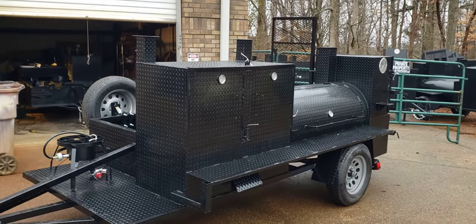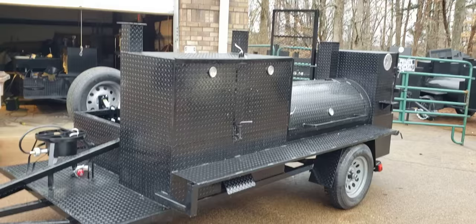Hi, this is Roland, BBQ Smoker Pros, Brassleton, Georgia. We got a Mega Hogzilla here with a couple of options that I think need to be shown.